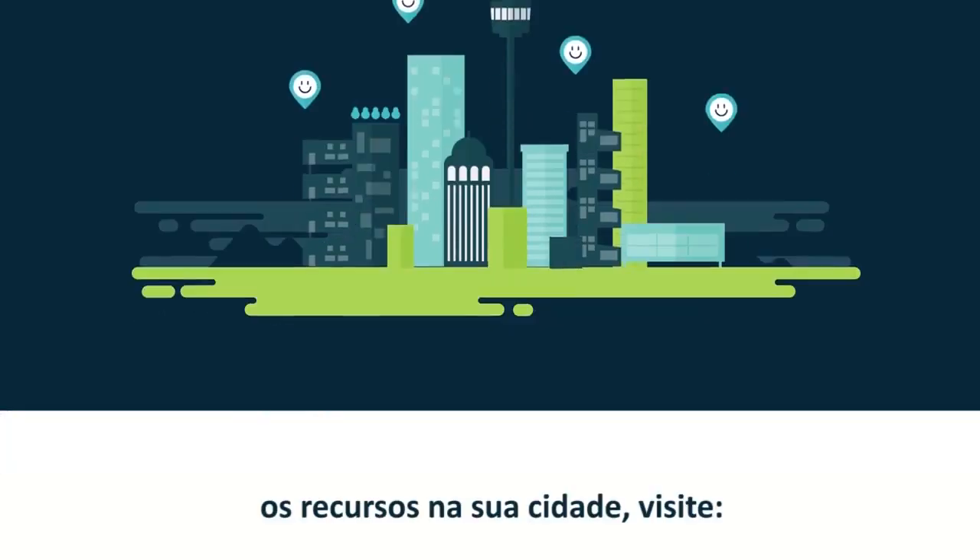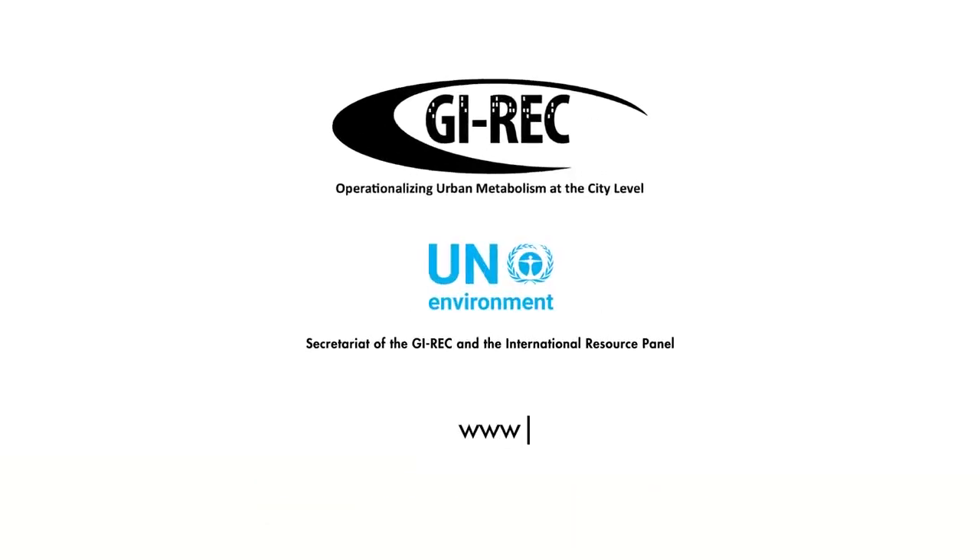To learn how to better manage resources in your city, visit www.resourceefficientcities.org.